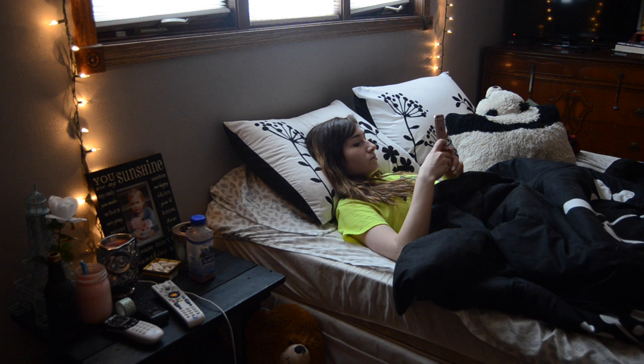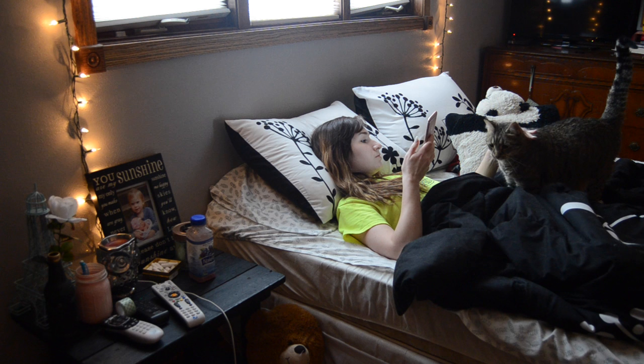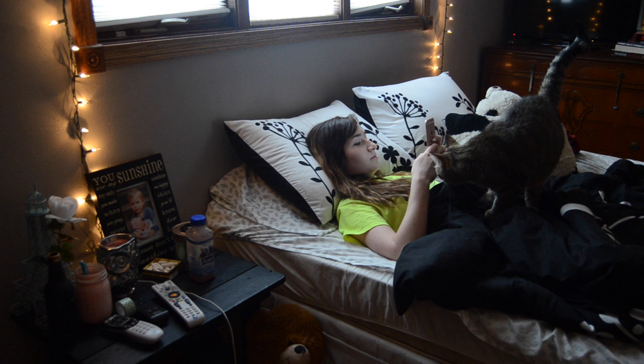Hey you guys, so for today's video I am going to be doing a spring morning routine. This isn't just any ordinary morning routine — this is if I'm running late or if I wake up late or something.